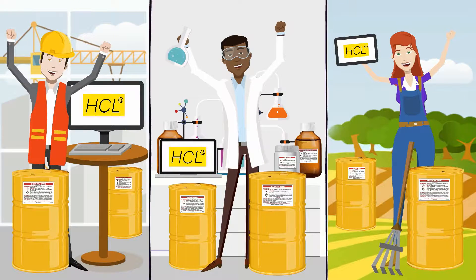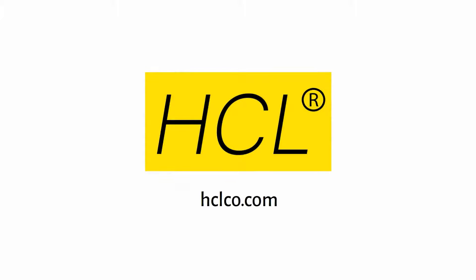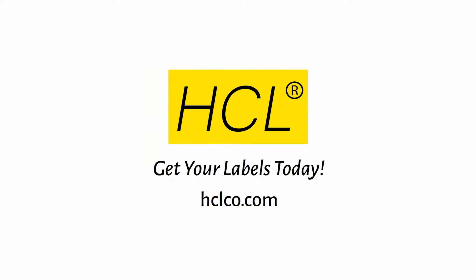Don't waste more time and energy. Visit hclco.com now and get your labels today. HCL Labels.